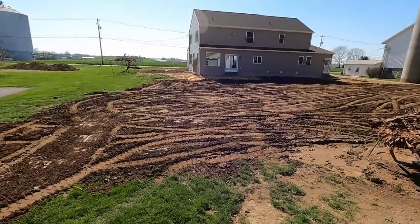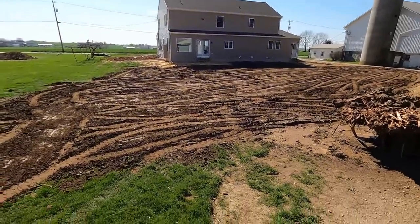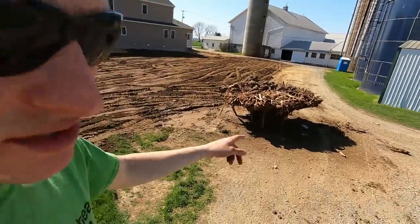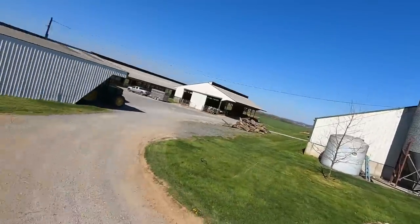I got that whole pile spread out. We're gonna have to get some more hauled in here because I want to make sure we have a nice layer, especially where that garage was. Now I'm gonna try to push this stump across the driveway over to the brush pile out back.